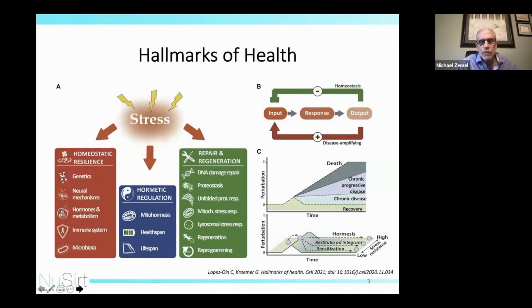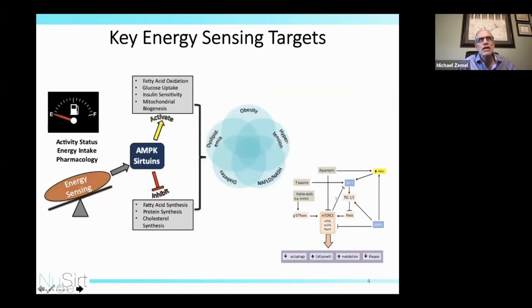This is a wonderful paper in Cell, 'Hallmarks of Health.' Looking at the middle-left area, you'll see hormetic regulation, and that is really where I want to focus a discussion of nutrient sensing — mitohormesis as it affects healthspan and lifespan.